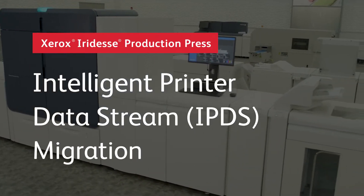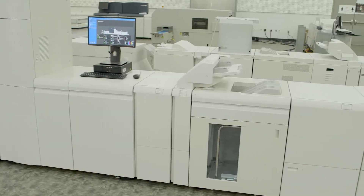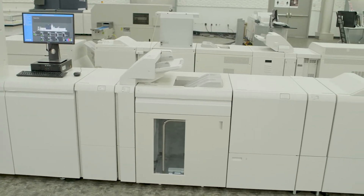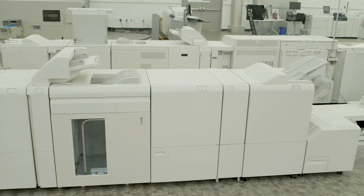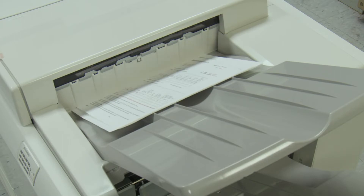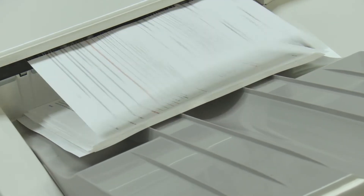Xerox makes it easy to migrate IPDS work to a modern digital production platform. The Xerox Iridess Production Press provides the perfect answer for IPDS migration. We've worked hard to ensure that an Iridess migration is simple, supported, and sustained.